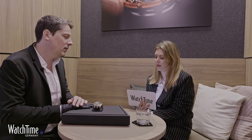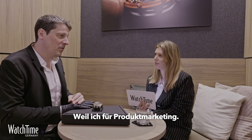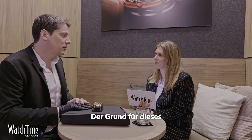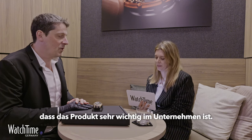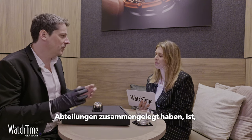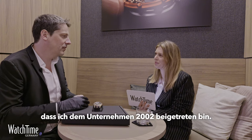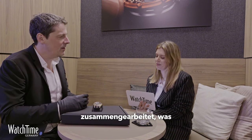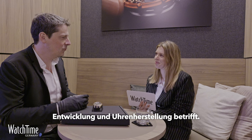My name is Gregory. I am in charge of the project in Roger Dubuis, and the organization in Roger Dubuis is a bit particular. I am in charge of product marketing, design, and R&D. The reason for this organization is because the product is very important in the company, and it's why we put all these departments together. I joined the company in 2002, and in the past I was very close to Mr. Dubuis in terms of development and watchmaking.